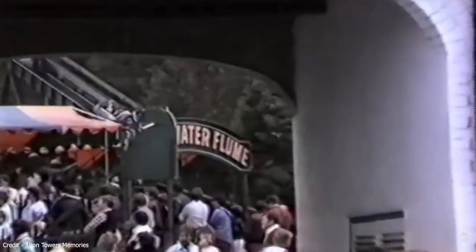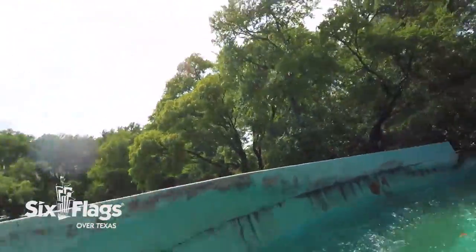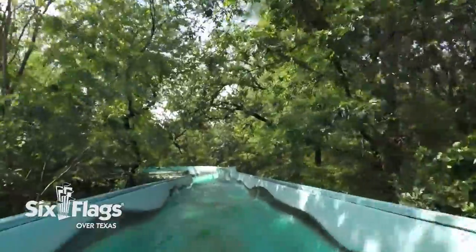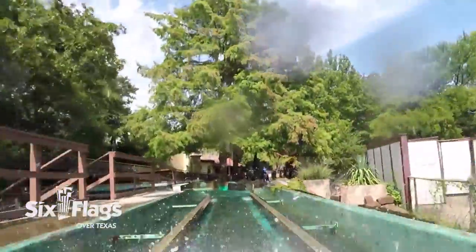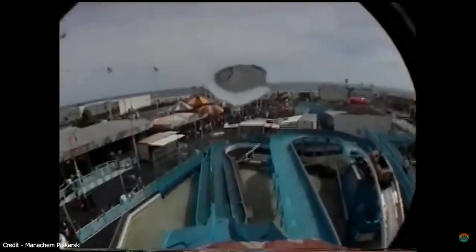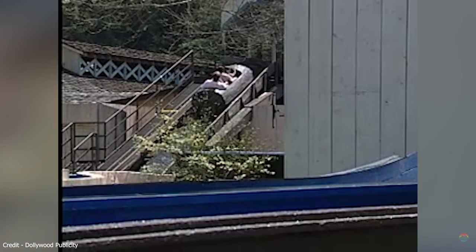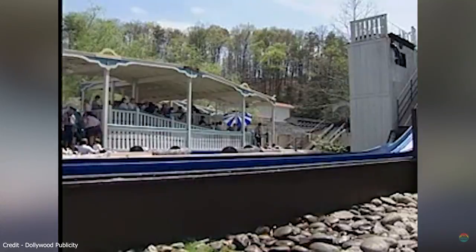Log flume rides had become increasingly popular overseas, with the first modern version created by Arrow Dynamics at Six Flags Over Texas in 1963. Log flumes would be cutting edge amusement park technology and would become even more popular after one's inclusion at the 1964 World's Fair. Arrow would dominate the log flume industry for the next two decades.